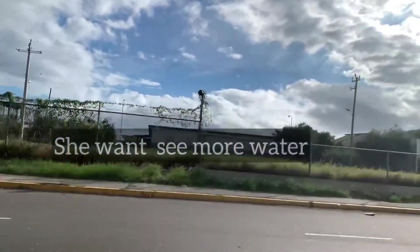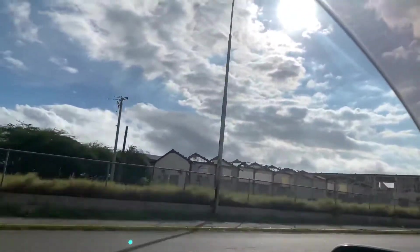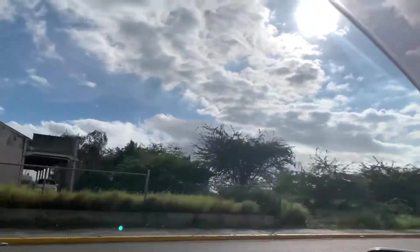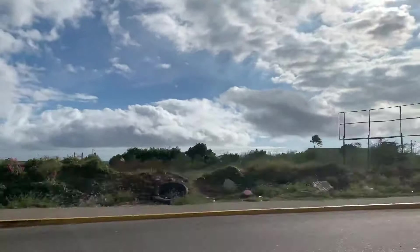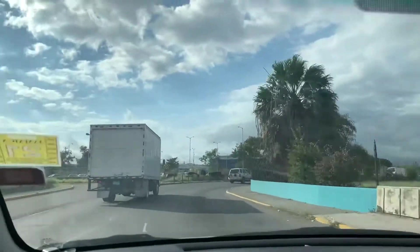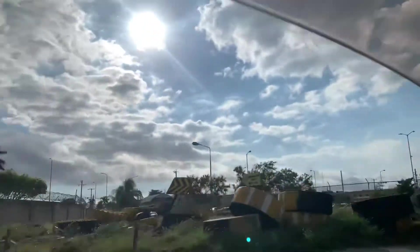I can't wait for them to fix up all these buildings down here. I also heard that they were going to build some more hotels down here on this strip, so I'm looking forward to seeing them.